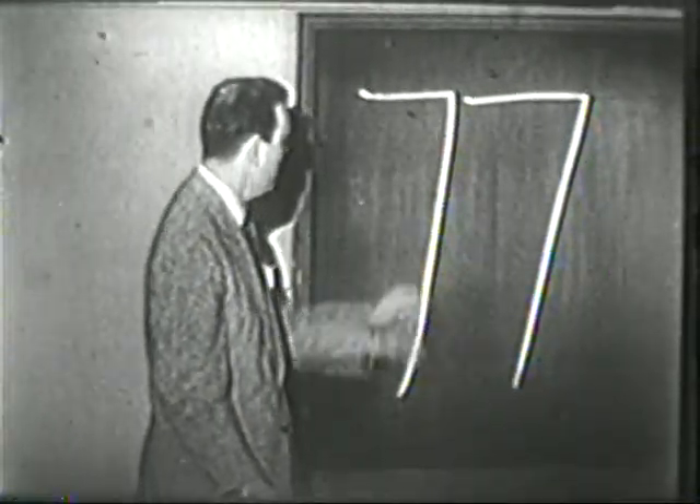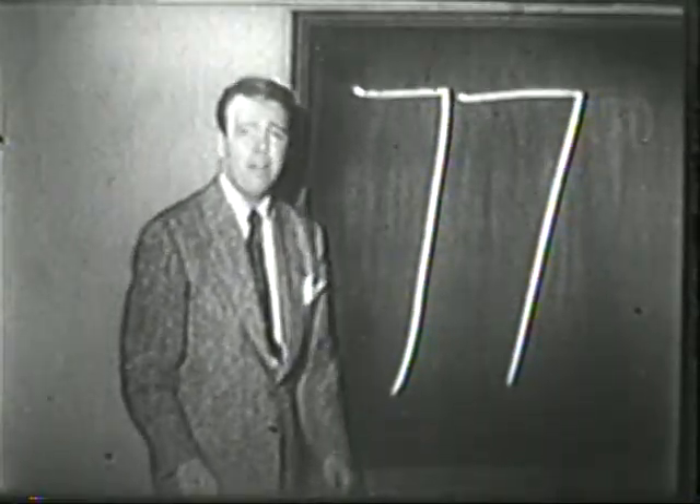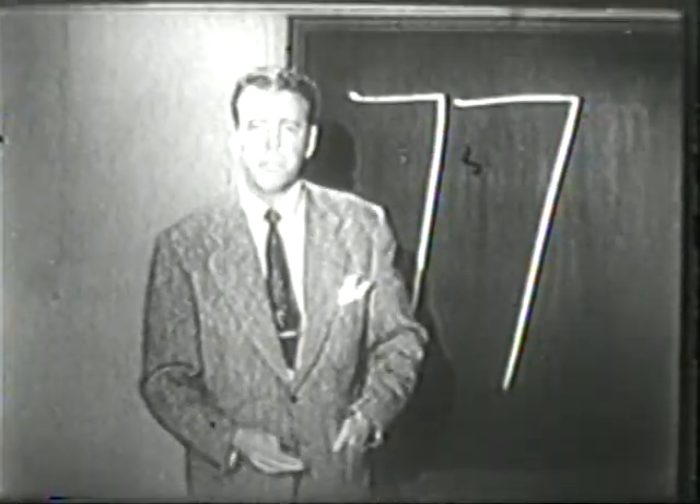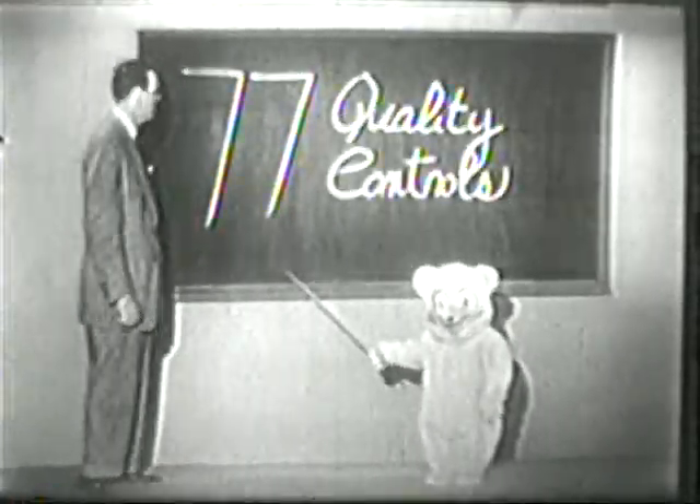77. Tell you what that 77 stands for. Snow Crop frozen fruits and vegetables. Every Snow Crop frozen fruit and vegetable must pass 77 quality control tests.